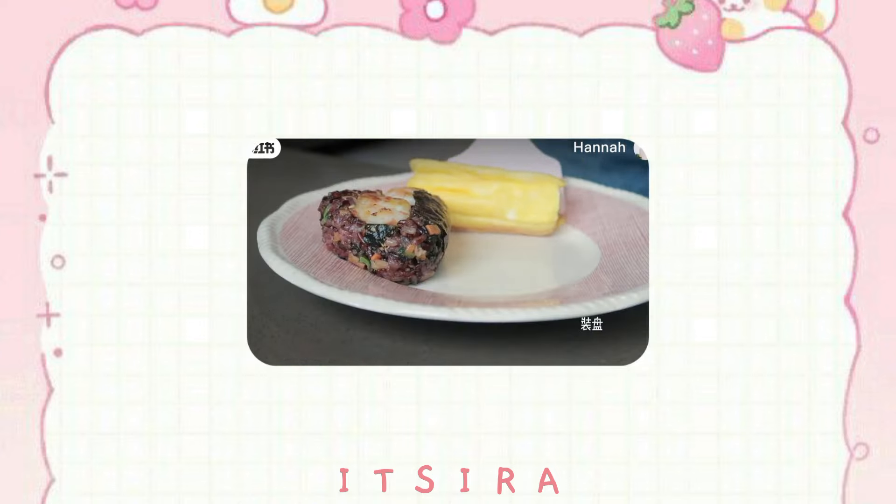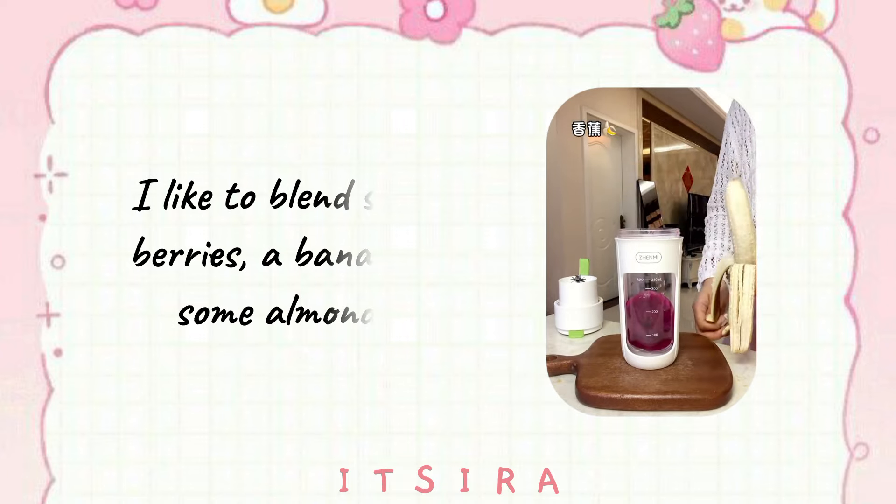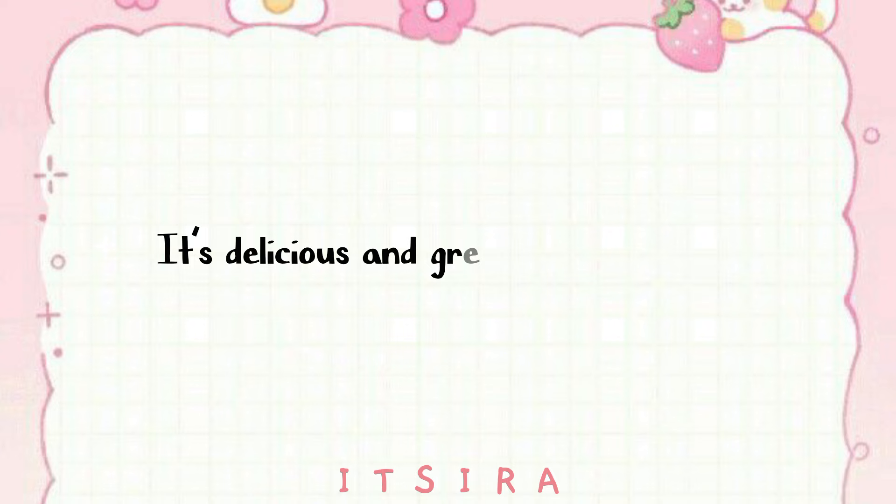One of my favorite ways to get a boost of nutrients is by making a smoothie. I like to blend spinach, berries, a banana, and some almond milk. It's delicious and great for your skin.